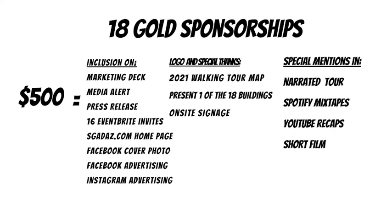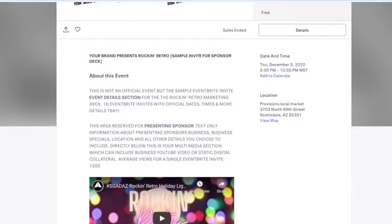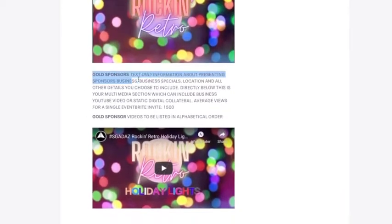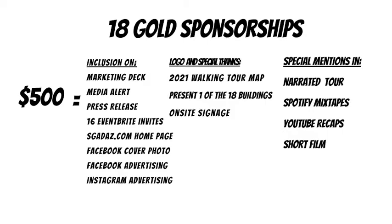There are 18 gold sponsorships available for this event — one for each property or stop on the tour. $500 gets you inclusion on our marketing deck and media alert. The press release is huge — with three different edits: one going out at the beginning of November, one at the end of November/beginning of December used for the duration of the event, and then a recap press release. 16 Eventbrite invites — each weekend, when we launch our new Spotify mixtape, we'll change up the graphics on the Eventbrite, but your logo will always remain on our Eventbrite advertising.